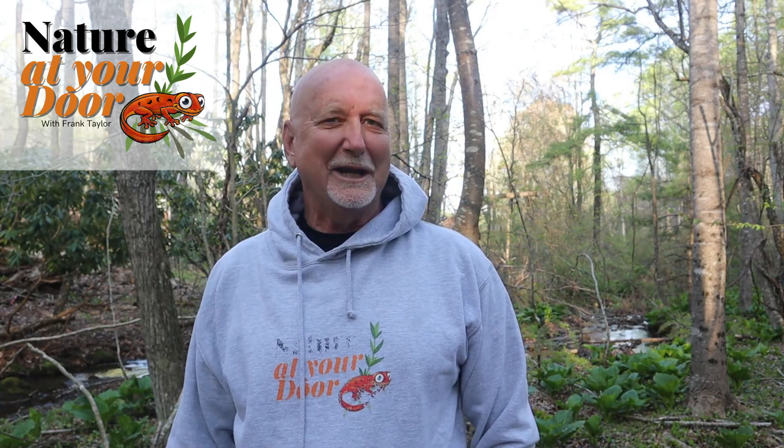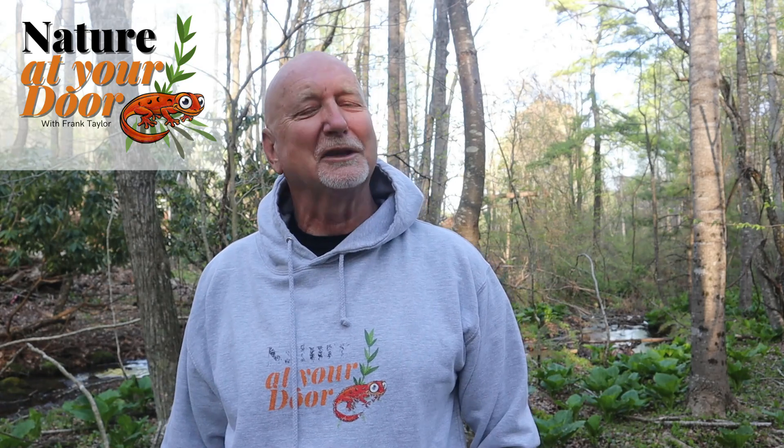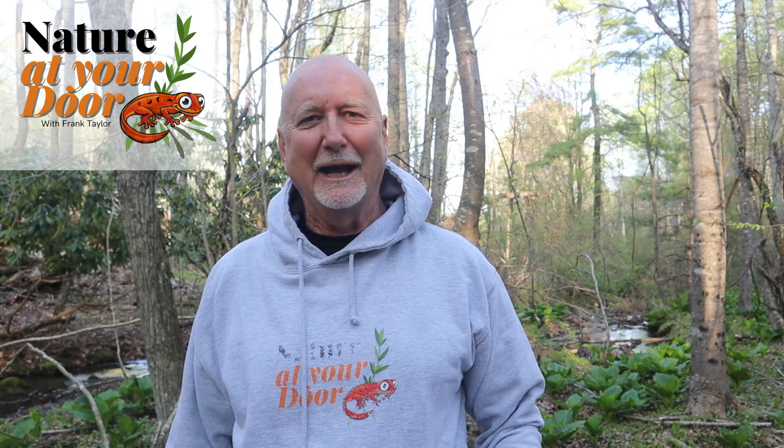Hi, this is Frank Taylor with Nature at Your Door. It's late April here in the Appalachian Mountains. I'm actually not far from my door — I'm in a wet area down here near my house.